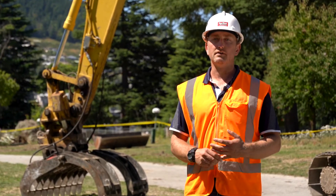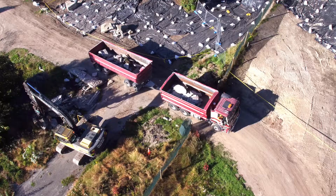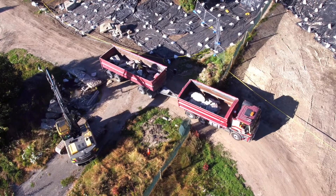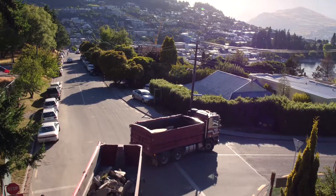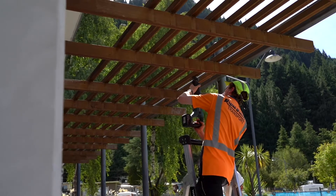We oversee the asbestos removal, demolition and deconstruction of buildings, removal of services, and removal of contaminated materials. Here at Royal Bush we understand the importance of deconstructing buildings in a way that the materials can be reused.